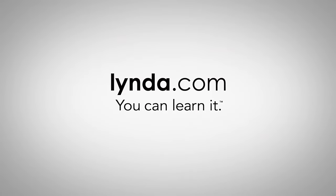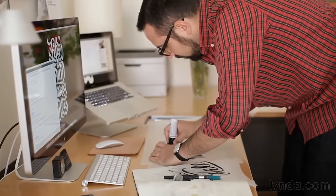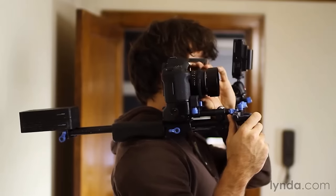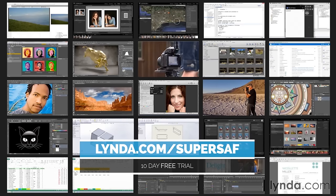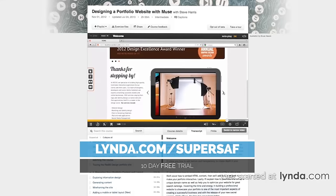Before we conclude, I want to thank our sponsor Lynda.com, the online learning platform with over 4,000 on-demand video courses to help you strengthen your business, technology, and creative skills. As part of this sponsorship, they're offering a free 10-day trial to SuperSaf viewers — just visit Lynda.com/SuperSaf or follow the link in the description below. A lot of you have asked me how I learnt video editing, Photoshop, visual effects and the likes, and the answer to that is through Lynda.com.